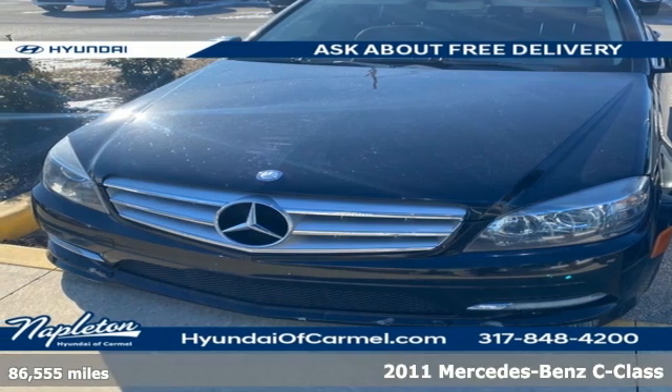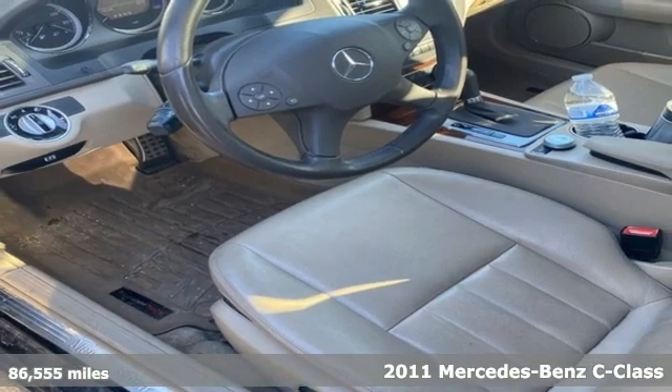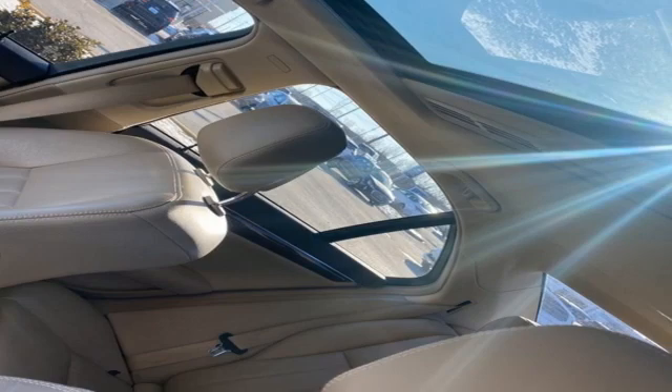It's a 2011 Mercedes-Benz C-Class. Mercedes-Benz, an elevation of innovation. It boasts an impressive list of features, like these.